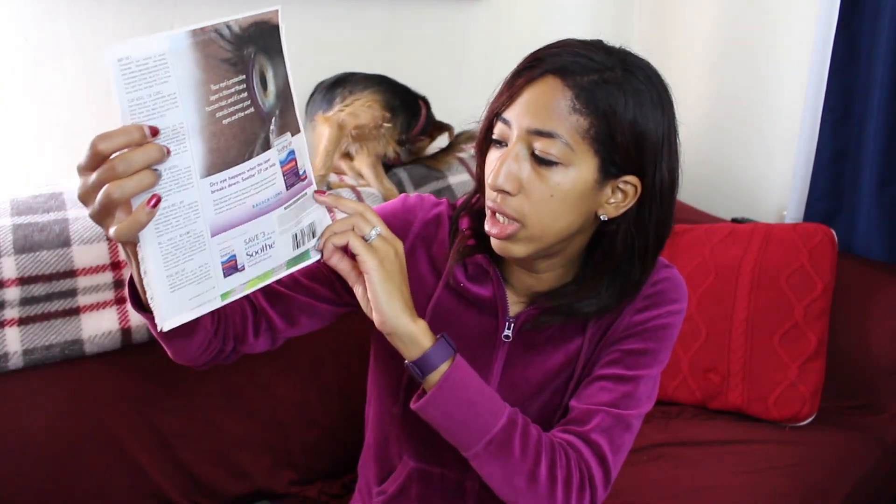Be sure to check your Parade magazine inside your newspaper, because we have three coupons today. We have a $4 off Centrum Vitamins coupon and a $3 off Bausch and Lomb Soothe Eye Drops coupon. So that was really great.